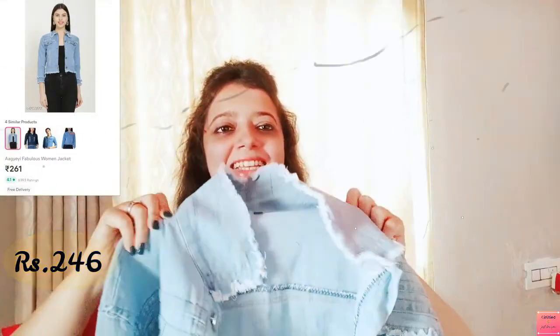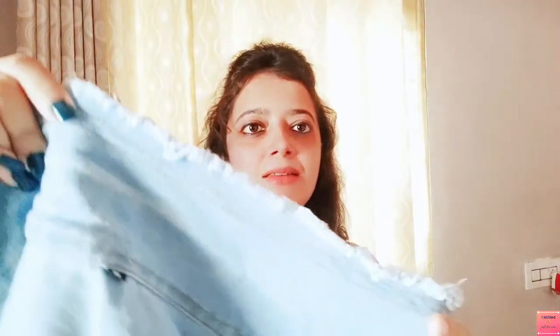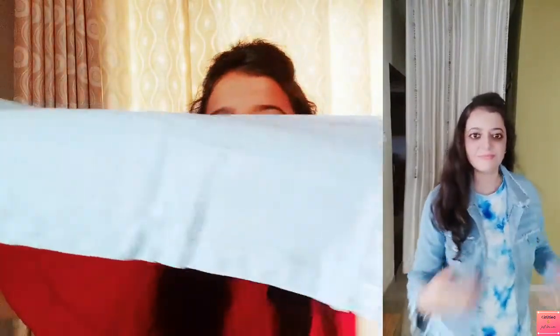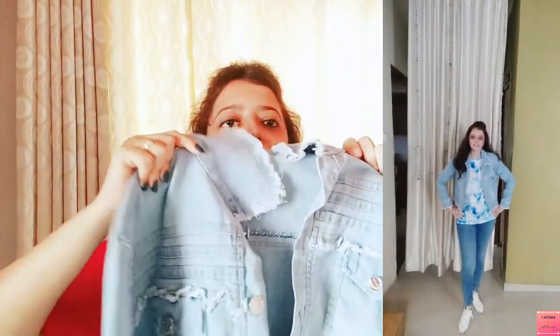Friends, next product is a denim jacket and it is my personal favorite. It has a whole rugged look — the collar has a very nice rugged look, and similarly you will see a rugged look on the sleeves and on the front pockets as well. There is also a small chest pocket, and pockets on both sides. This jacket looks really good and I would definitely recommend it.